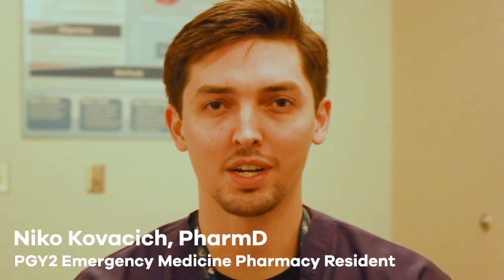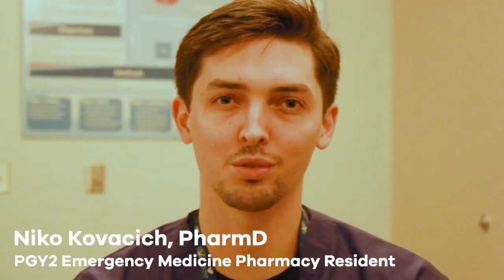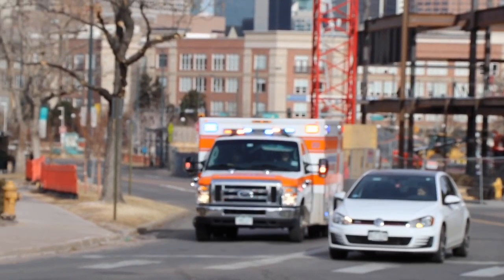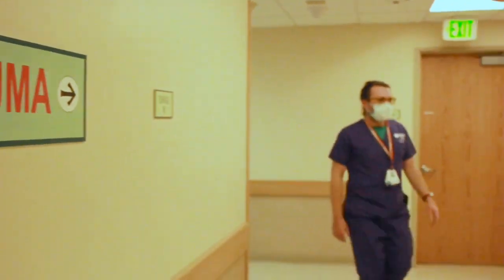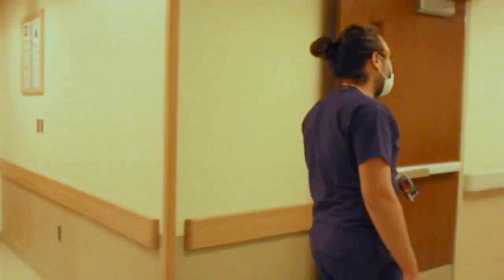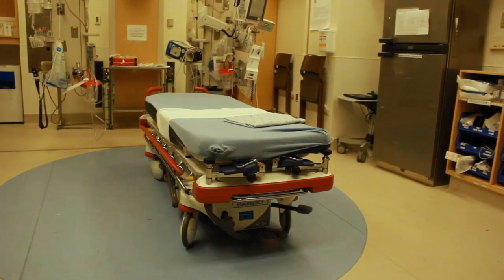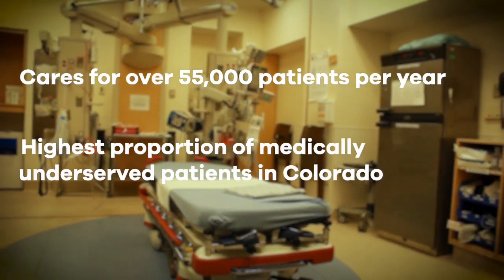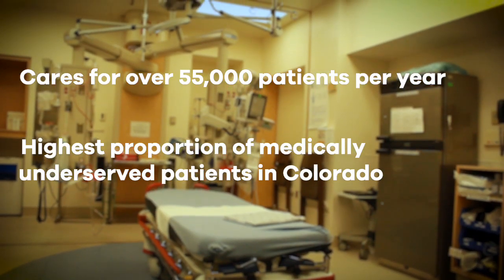Hi, my name is Niko Kovacic. I am the second year emergency medicine pharmacy resident here at Denver Health Medical Center and I'm going to take you on a tour of the emergency department. Denver Health is home to the first adult level one trauma center in Colorado. Known for its research and contributions to trauma literature, the adult emergency department cares for over 55,000 patients per year and cares for the highest proportion of medically underserved patients in the state.